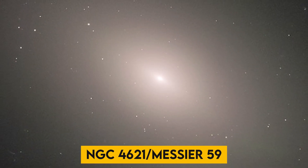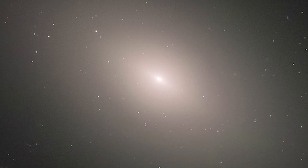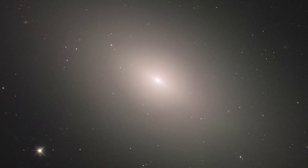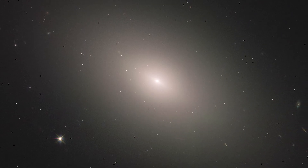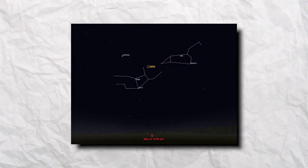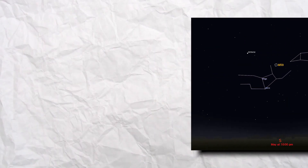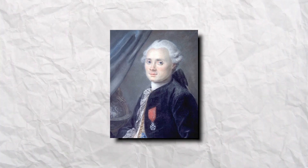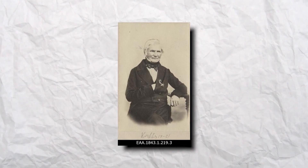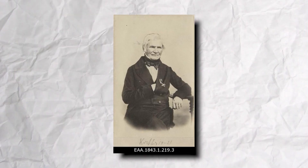NGC 4621 / Messier 59: This galaxy is known as NGC 4621, also known as Messier 59. Its latter moniker indicates that the galaxy was listed in the famous catalog of deep-sky objects compiled by French comet hunter Charles Messier in 1779. However, German astronomer Johann Gottfried Koehler is credited with discovering the galaxy just days before Messier.